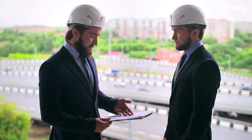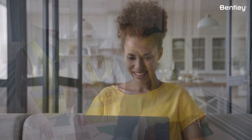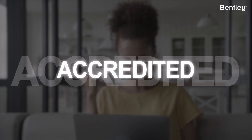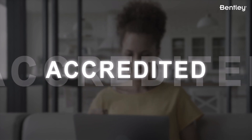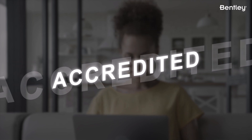So whether you're an engineer, architect, or construction professional, the Bentley User Accreditation program helps you get the most out of Bentley software, enhances your professional credentials, and increases your value to your employer or clients. We encourage you to explore the program and take advantage of the benefits it offers.